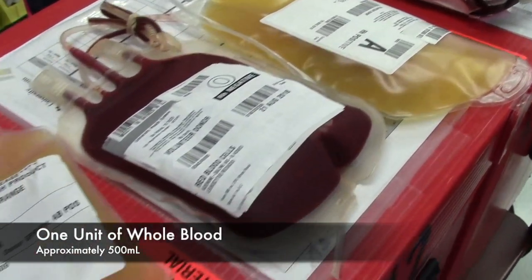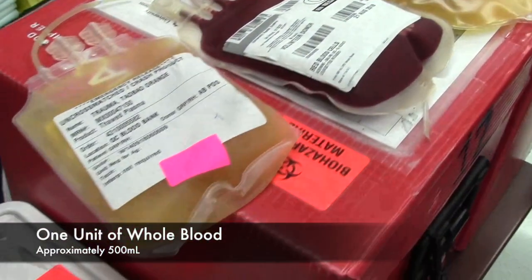So how is it different than packed red blood cells? Because it also contains those platelets and that plasma.